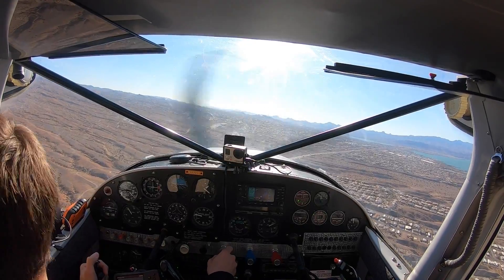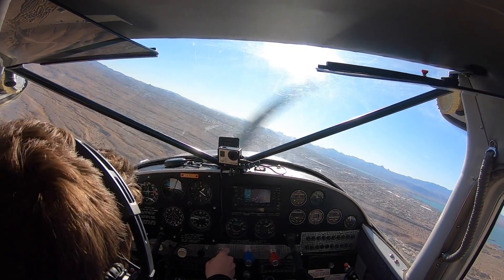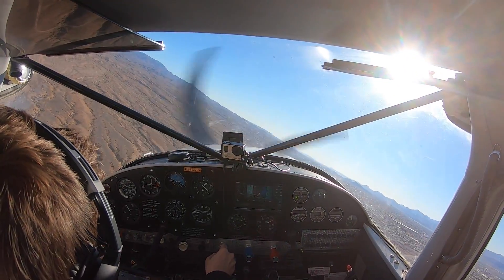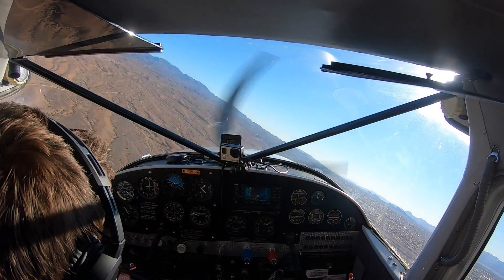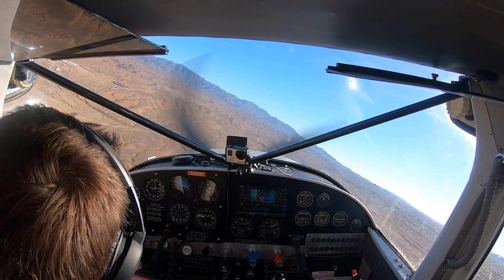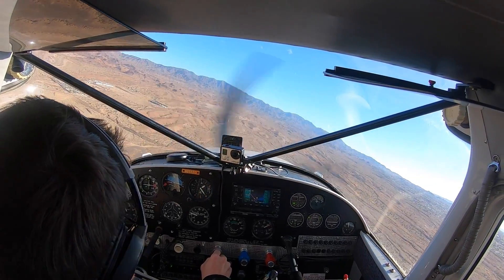Skywagon 2322 Charlie turning left base runway three-two. We have traffic on the runway inside, Lake Havasu. Lake Havasu traffic, Cirrus 14 Kilo Echo at Havasu Air, taxiing to runway three-two via Alpha, Lake Havasu.